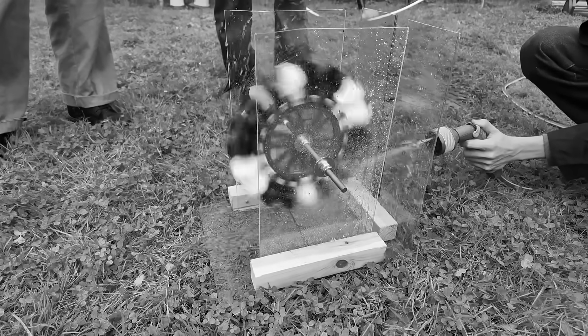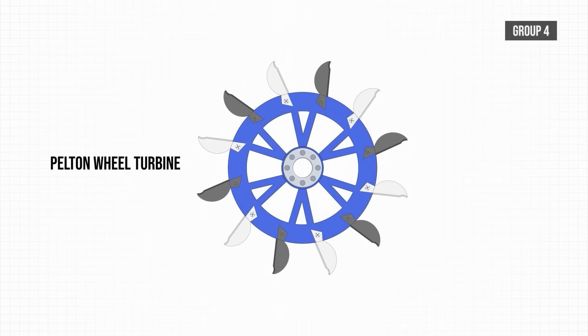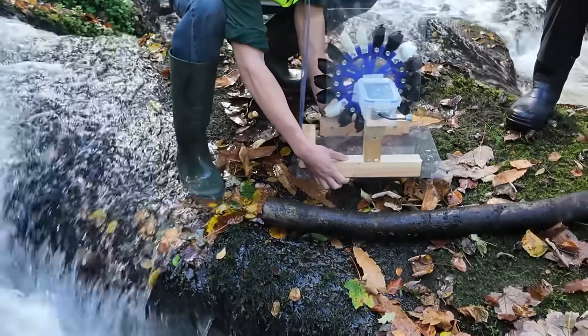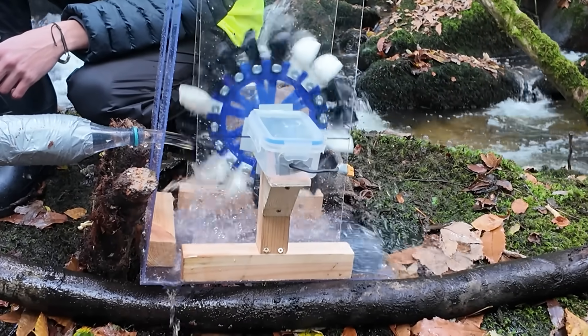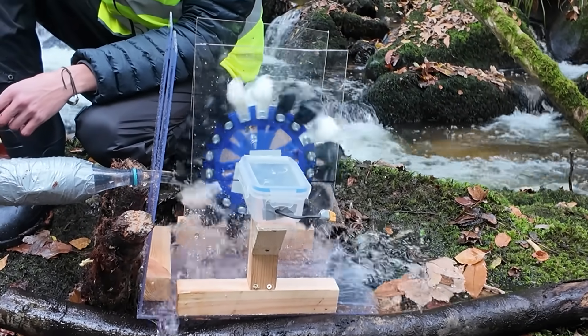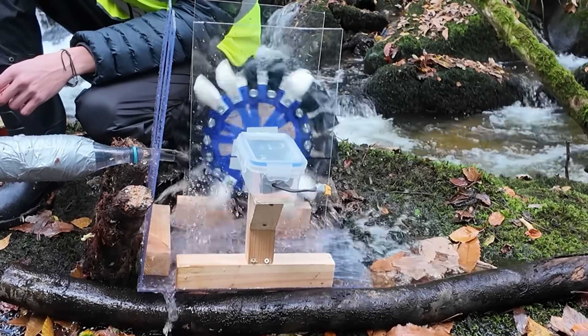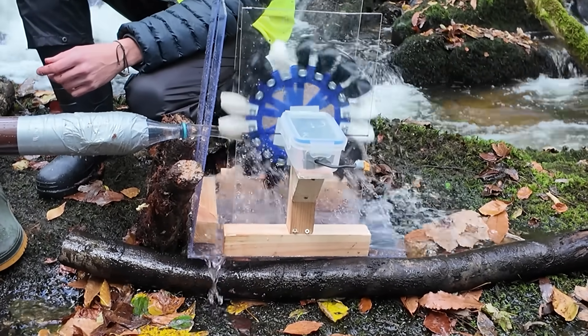I promised the university that I wouldn't share any of the specific power outputs from the turbines to keep it fair on current and future students, so hopefully using the bulbs is a good proxy. After a promising test run at the lab, Group 4 was all set. The trusty Pelton wheel design was ready to go, however the same issue of getting a fast moving jet of water to the turbine was present. Using some nearby logs, the pipe was positioned and the turbine got spinning. It was more of a water wheel and there wasn't quite enough speed to get any lights to turn on, but with a little more water pressure, this could have made some considerable power.